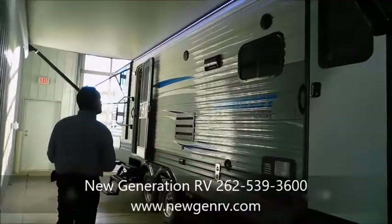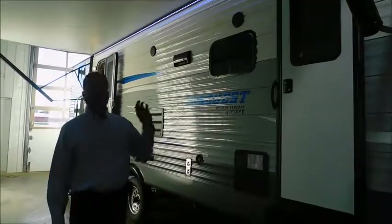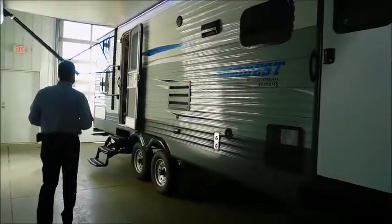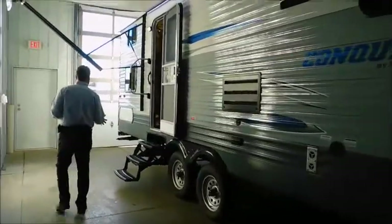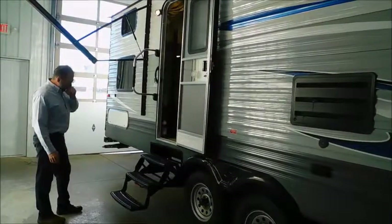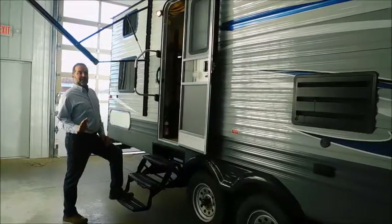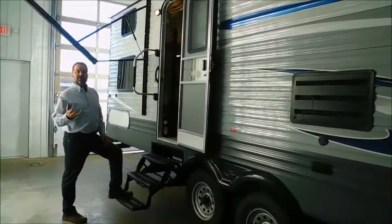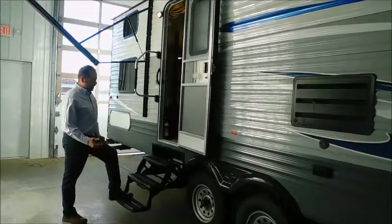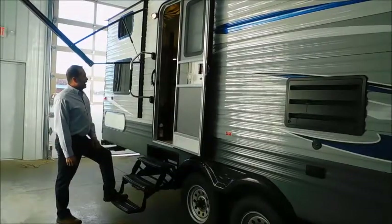Outside, we do have outdoor speakers. You don't want to have to put a radio on the picnic table — you can turn the radio on inside, put your station on, and listen to music in your campsite. As we come back, getting into the camper is really easy. Instead of putting a double step on there, they put a triple step, and that makes a difference. Your first step is only about seven inches off the ground, which is a lot easier for little kids and elderly. They have a great big pull handle on here to make it easy to get in as well.